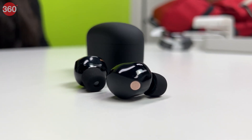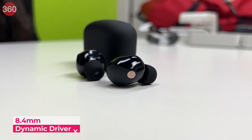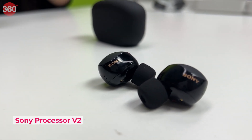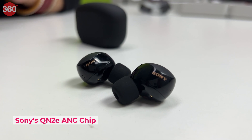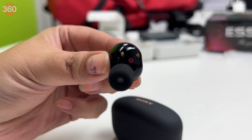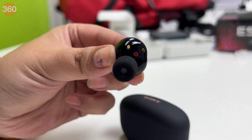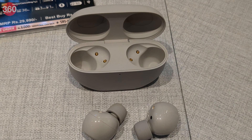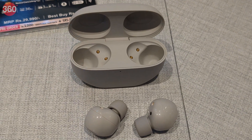Coming to the specifications, each earbud features an 8.4mm Dynamic Driver X. The earbuds are powered by an integrated Sony processor V2 along with Sony's QN2E active noise cancellation chip. Sony claims that the WF-1000XM5 features their best ever call quality, thanks to bone conduction sensors and deep neural network programming.